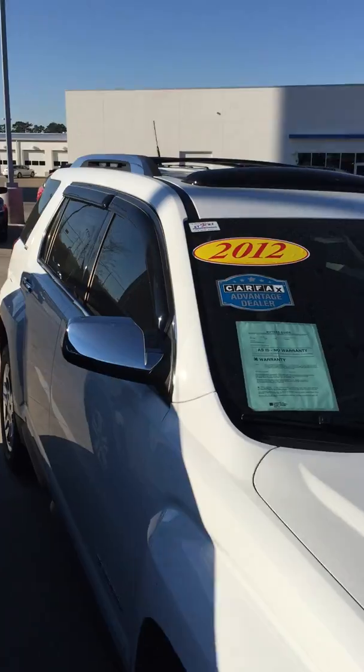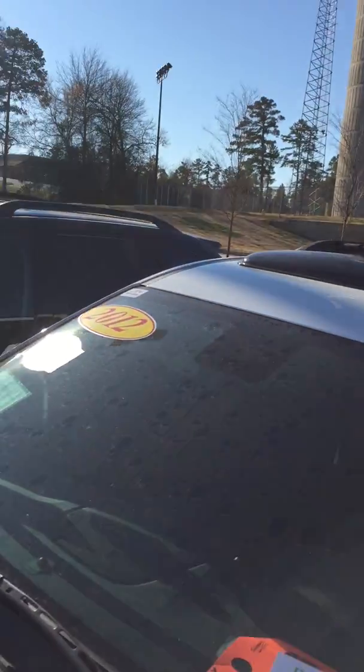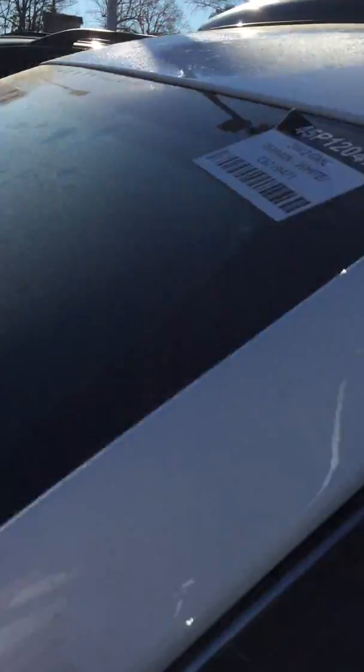2012 model. As you can see, it has a sunroof, luggage racks, and roof rails. It's part of our Red Tag Sales event — it's been discounted $2,000 already.